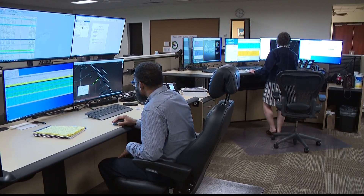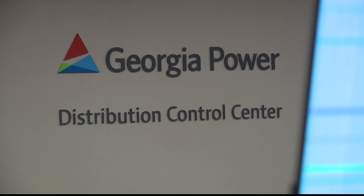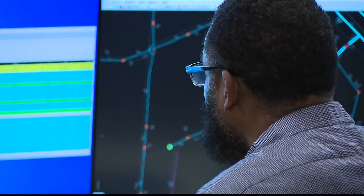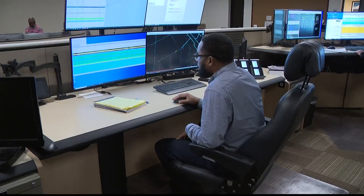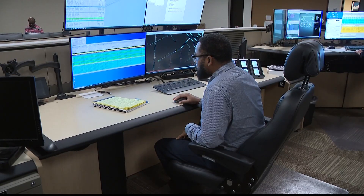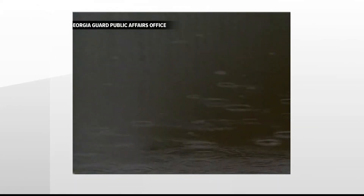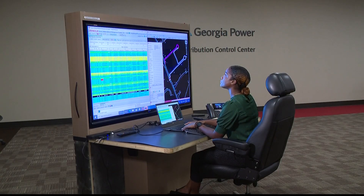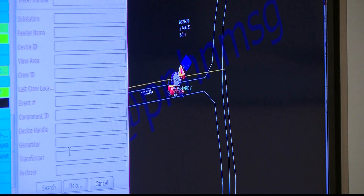This is one of Georgia Power's distribution control centers, a hub where technology and human intuition work in tandem — where outages are received and crews are dispatched. The technology behind power restoration has rapidly evolved in recent decades. 20 years ago, your average pop-up storm could have left thousands without power for hours. Fast forward to 2022, and many customers may not even lose power in the first place thanks to new technology.